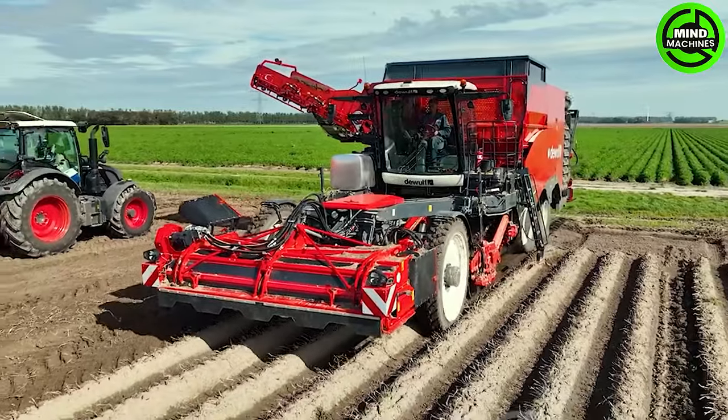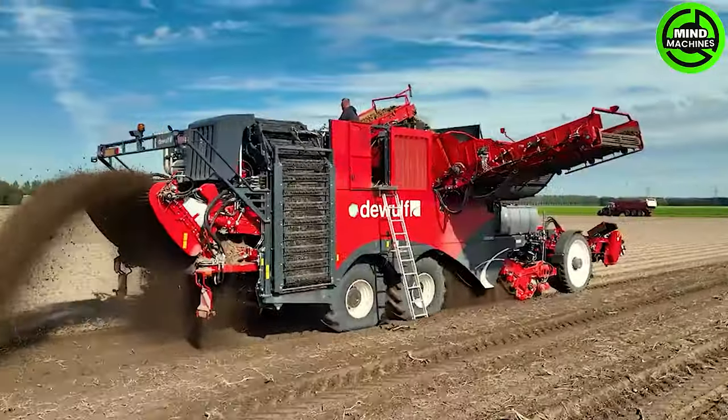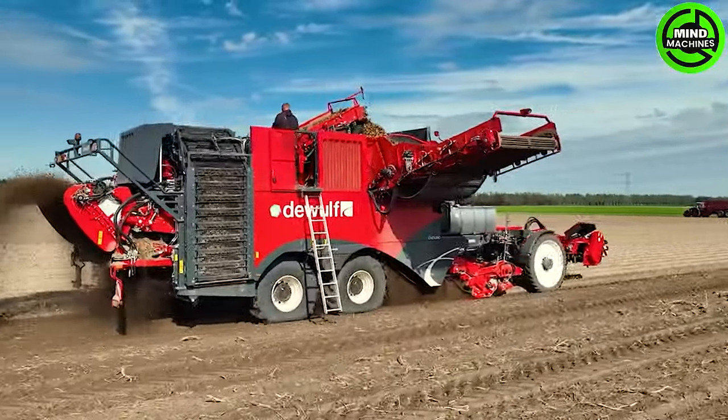The gigantic potato harvester operates like a colossal monster, efficiently gathering potatoes on a massive scale, showcasing its impressive size and harvesting capabilities.